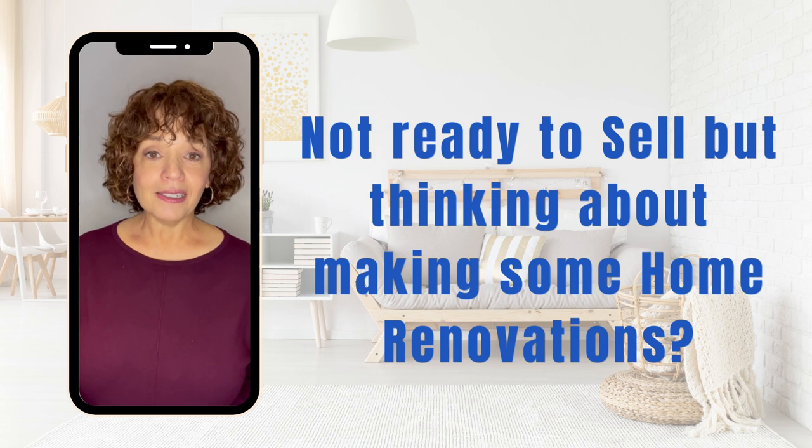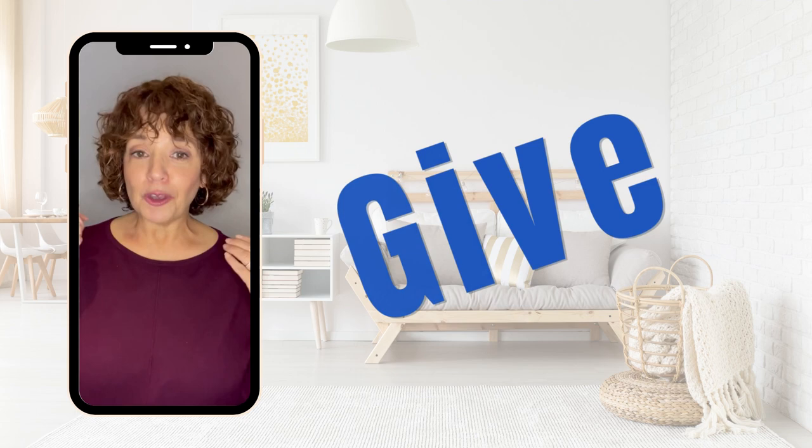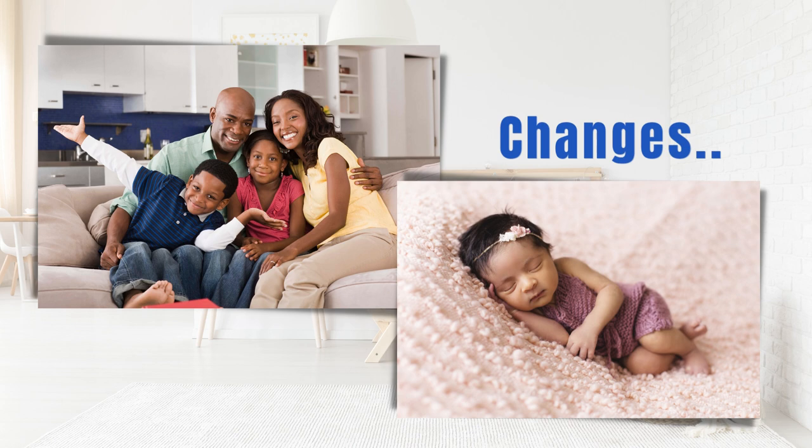Not quite ready to sell but thinking about making some home renovations? Today I'm going to supply you with six home improvements that will help attract buyers when you are ready to sell, give you great enjoyment in your home while you're there, and will also give you the greatest return on investment.